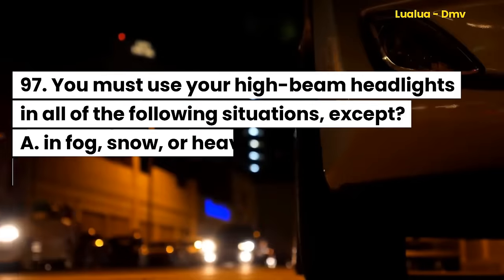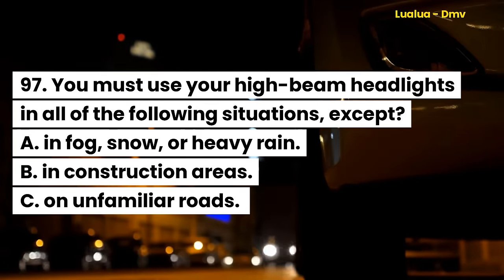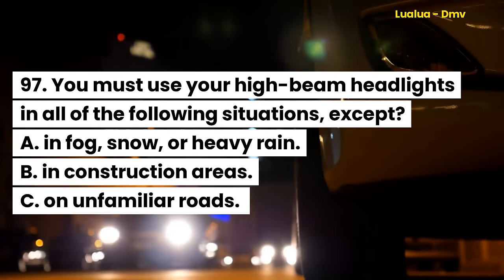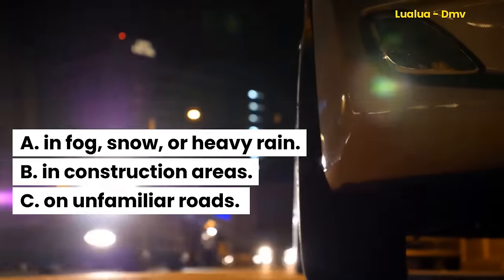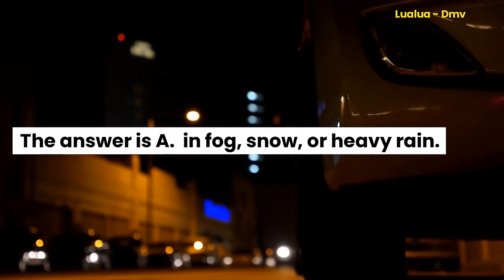Question 97. You must use your high beam headlights in all of the following situations, except: A. In fog, snow, or heavy rain. B. In construction areas. C. On unfamiliar roads. The answer is A. In fog, snow, or heavy rain.